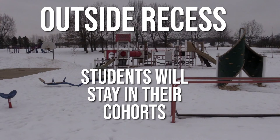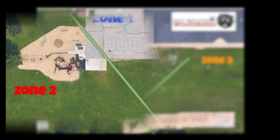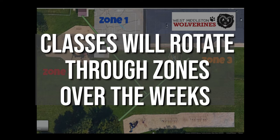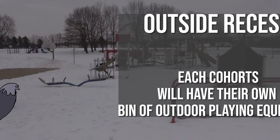Students will be outside for recess and will stay with their cohort, which is their class. We will have three zones outside at recess: the blacktop zone, the small recess playground, and the large recess playground. Each group will stay in their zone for the two days they are at school. Classes will rotate through zones over the week so that students have a variety of places to play outside. Each class will also have a bin of playground equipment that their cohort will get to play with outside. Students will be required to wear masks outside at recess.